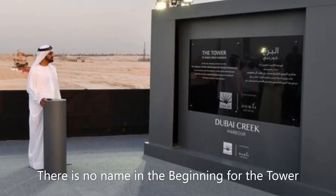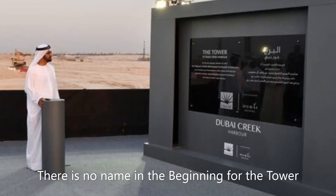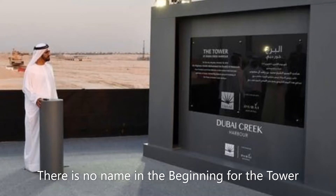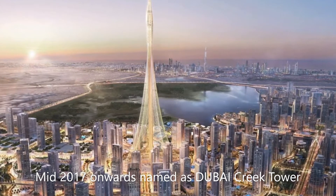When this tower was first reported by the media in February 2016, it came with no name. The developer called it the Tower at Dubai Creek Harbor or Iconic Tower — the name displayed on a foundation stone at the construction site. Since mid-2017, they started using the new name Dubai Creek Tower.